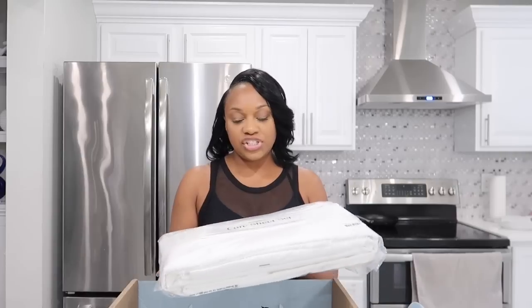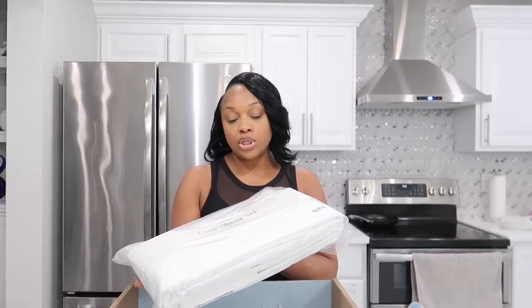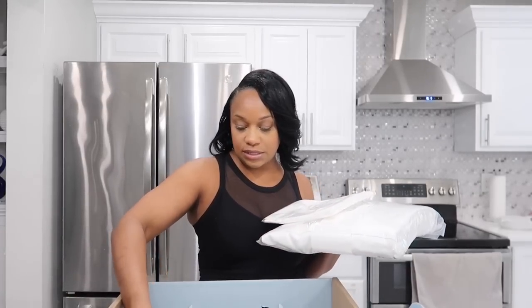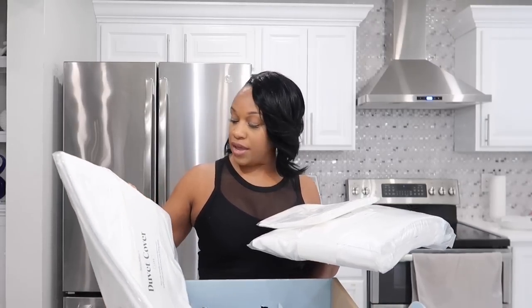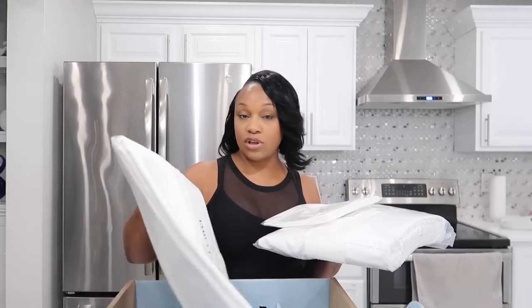In this sheet set we have a flat sheet, a fitted sheet, and two pillowcases — so this is actually an extra set of pillowcases. It also comes with a duvet cover, also in white. I'm just going to open this up so you guys can get a closer look at my new bedding. I'm so excited!